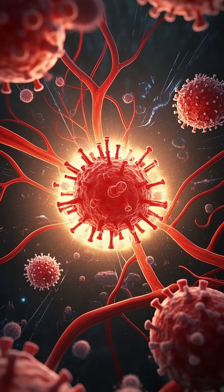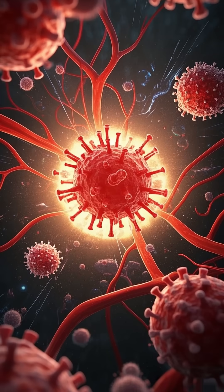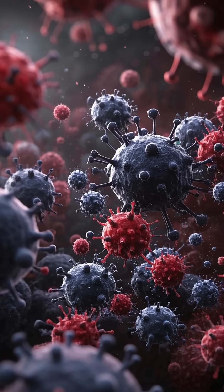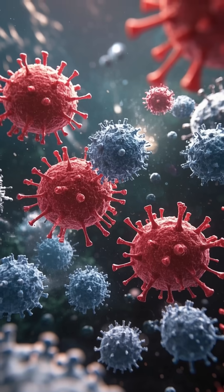The immune system is a complex network of cells and proteins that work together to defend the body against harmful pathogens like bacteria, viruses, and fungi. When these pathogens enter the body, the immune system recognizes them as foreign invaders and launches a targeted attack to destroy them.